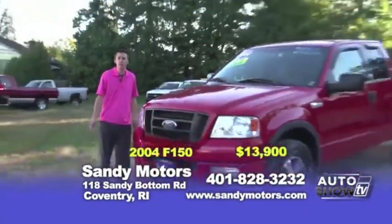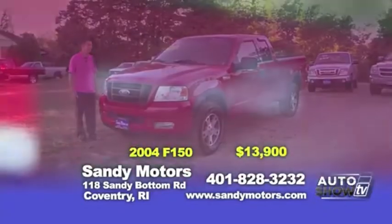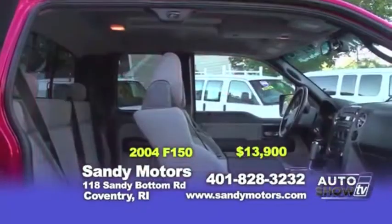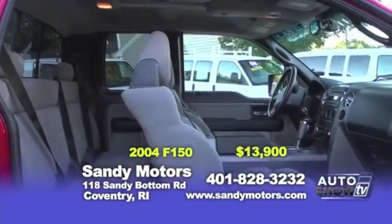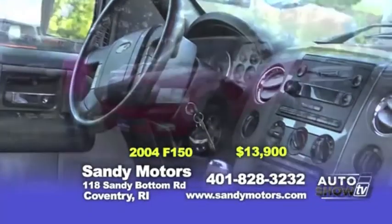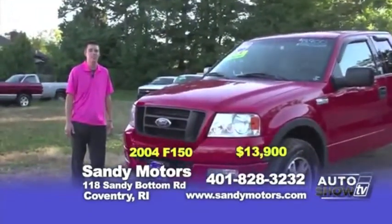If you need a truck for around town, for work or for play, check out this 2004 F150 FX4 four-wheel drive extra cab. This F150 is ready to go, priced at $13,900. It won't be in stock long, so come down, take a test drive — we hope you purchase it today.